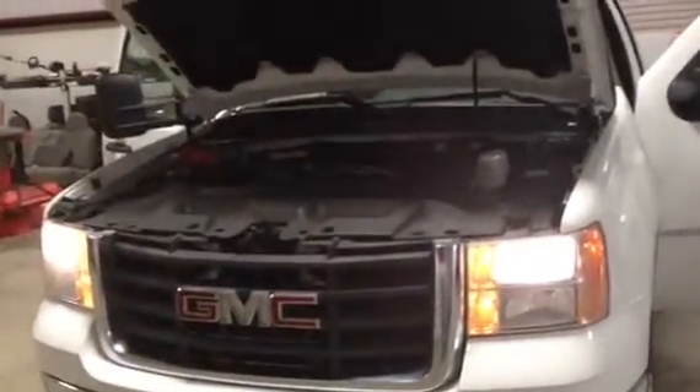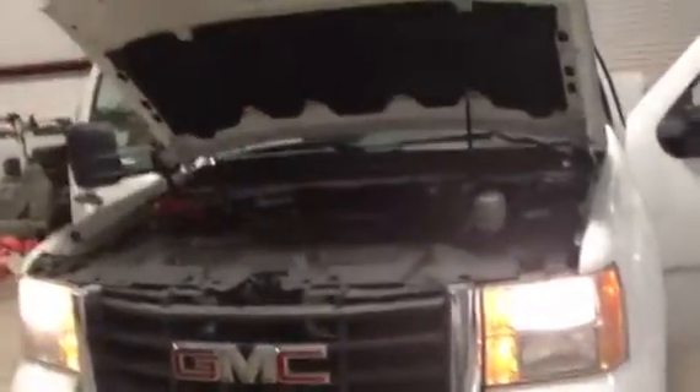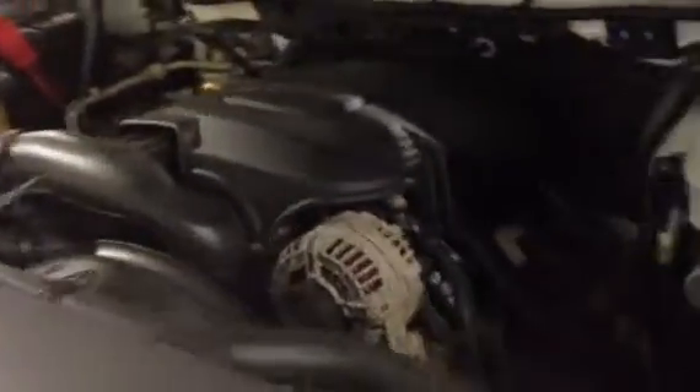We'll walk up to this GMC regular body truck with the work bed on it — it's a 2007. We're gonna crank this engine so you can hear it. As you hear it running, the engine's in really good shape, it sounds good, runs good. We're gonna find the oil filler tube and pull that cap off.